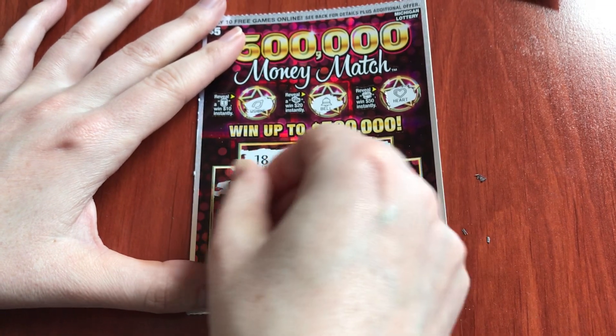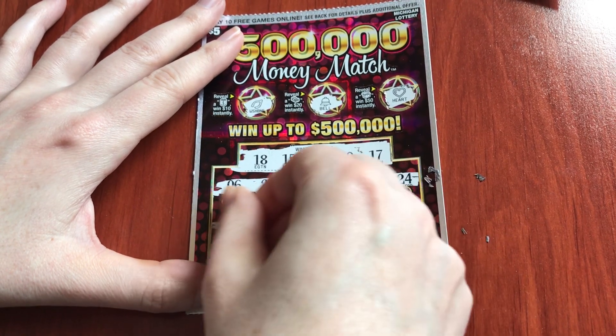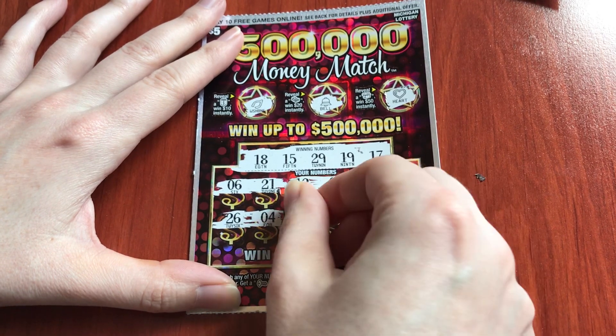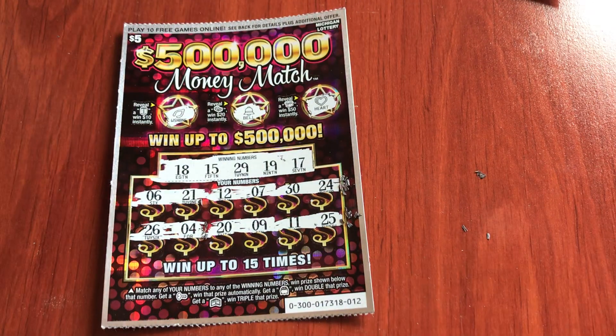Come on, let's have a winner. 6-21, 12-7, 30-24, 26-4, 20-9, 11, and 25. Darn it, would have been awesome to win.